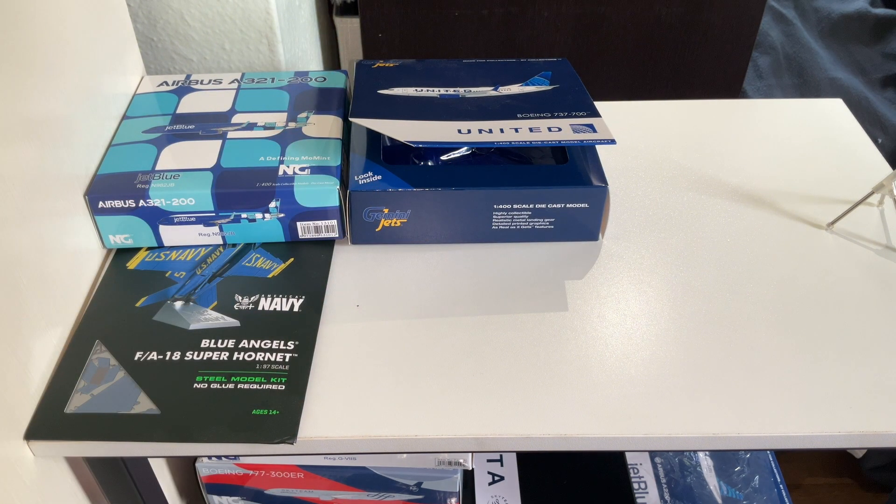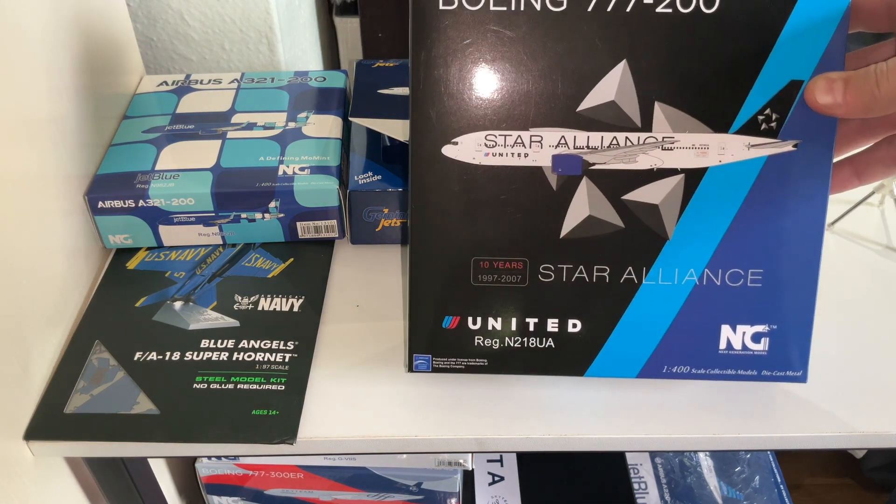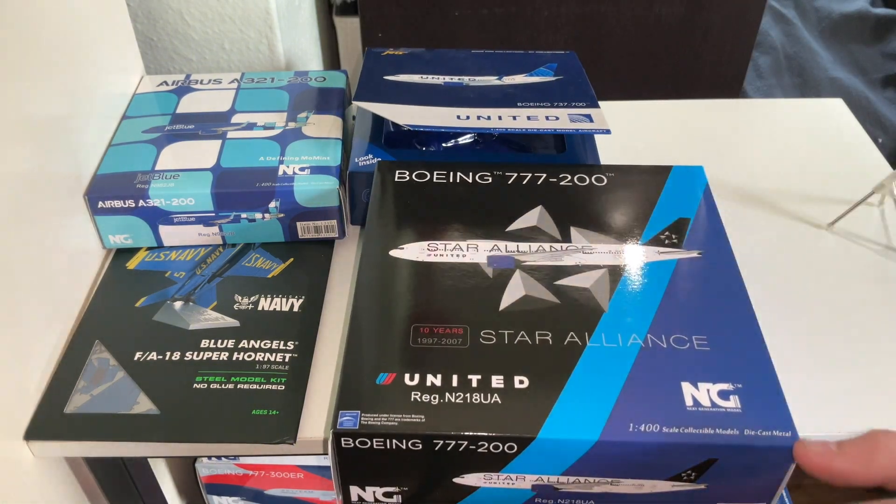Moving on to personally my favorite right now — it's a big one. It's the United Airlines Star Alliance 10 Years 777-200. This is also made by NG, as you can see by the box.